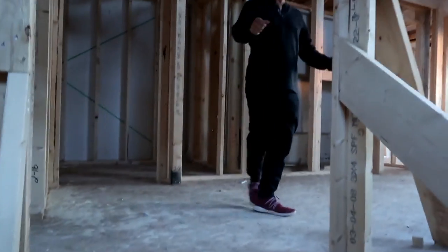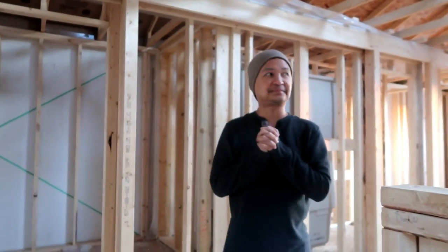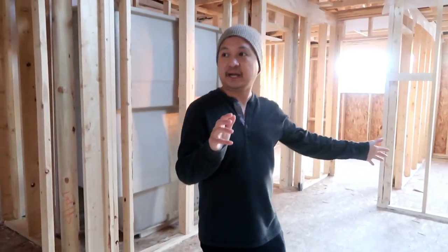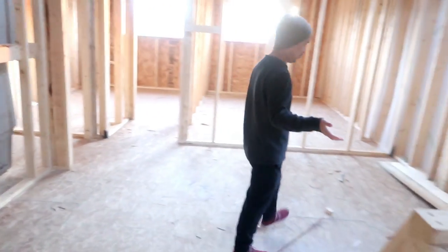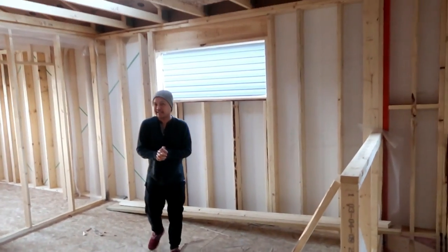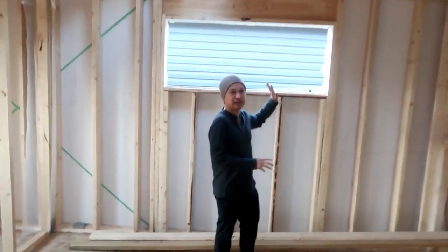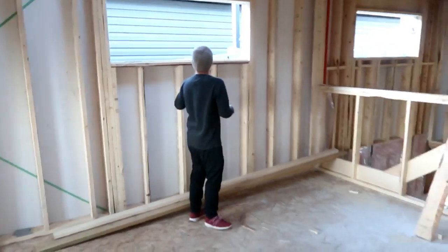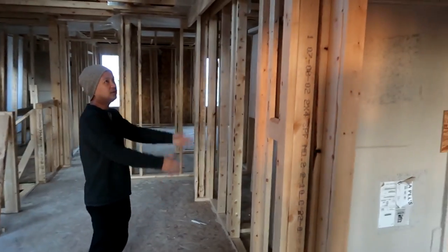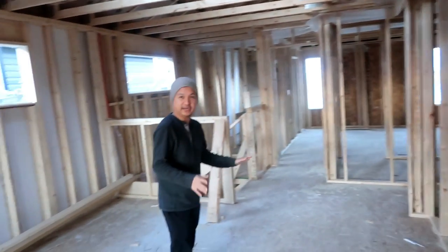And this is our second floor. On the second floor, the first thing you see is a common area — a brand new common area. So if you want to Netflix and chill, you can hang out right here. There's another window, and I'll put a big TV here. This is the common area — cozy and shared.